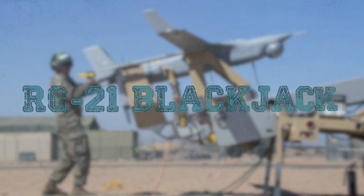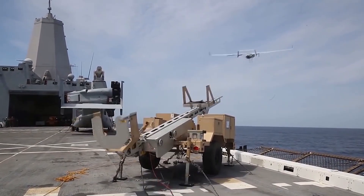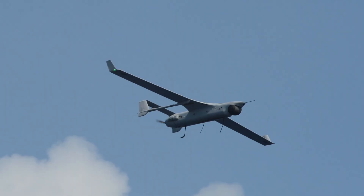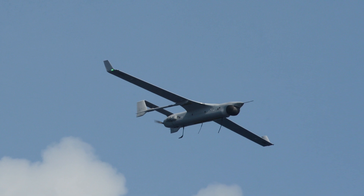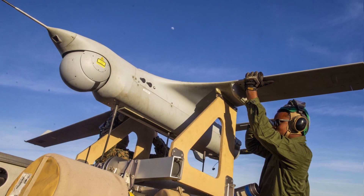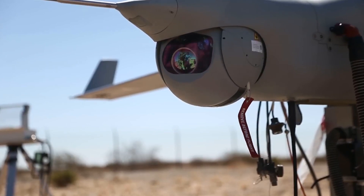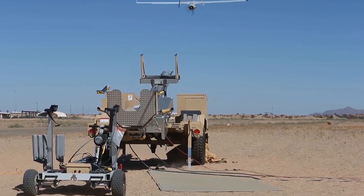RQ-21 Blackjack. The RQ-21 Blackjack is a small tactical unmanned aerial system developed by In Situ to meet the requirements of the U.S. Navy and U.S. Marine Corps. The Blackjack can be used for sustained maritime and ground tactical reconnaissance, surveillance, data collection, and target capture. The open architecture allows for rapid reconfiguration of installed optoelectronic equipment, the weight of which is limited to 22 pounds, 10 kilograms. The standard payload includes moving day and night surveillance cameras, an infrared pointer, a communication set, and auto recognition system receivers.